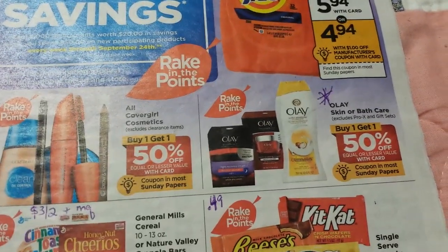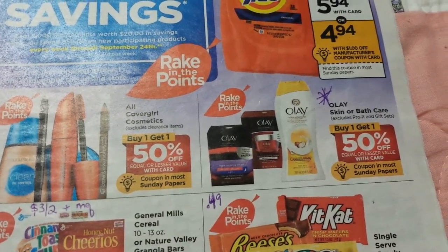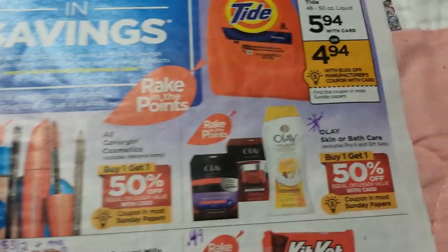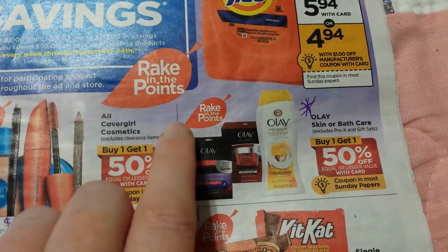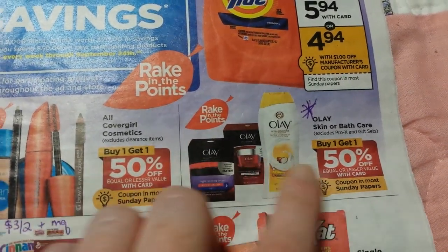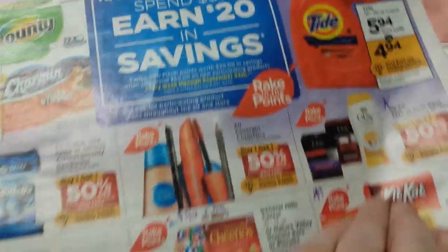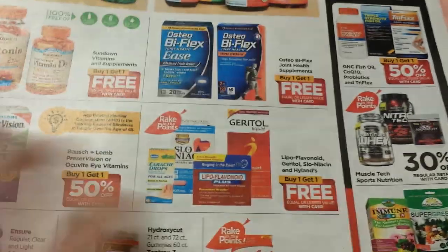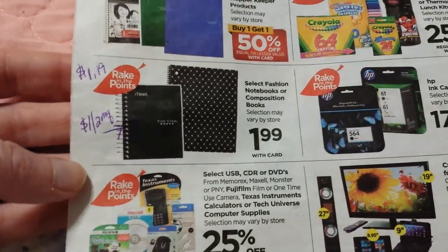I forgot to mention: the inserts coming on Sunday are Red Plum, Smart Source, and the P&G inserts — three inserts. Olay is owned by P&G and it's part of the deal: buy one, get one half off. Depending on which exact coupons you get, those should come out pretty cheap. I'll see when I get my insert.